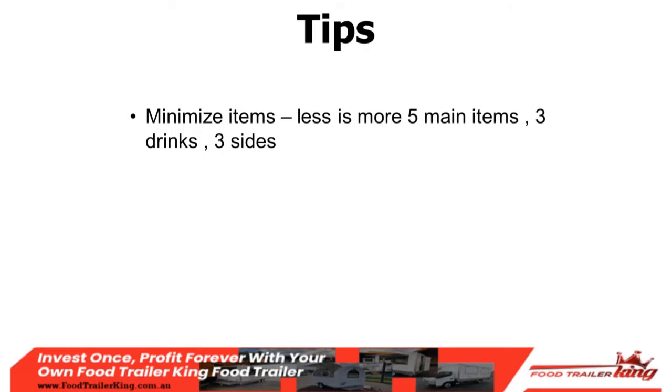Tip one: minimize items. Quite often someone calls and says they want a food trailer, and when I ask about their menu they say: hot dogs, fish and chips, burgers, cake sandwiches, packaged food, coffee, kebab machines. They don't really know their menu. The most important thing is to minimize your items — less is more. Start with roughly five main items, three drinks, and three sides. If you've seen the movie 'The Founder' about McDonald's, they started with a hamburger, cheeseburger, fries, and milkshake — four or five items.